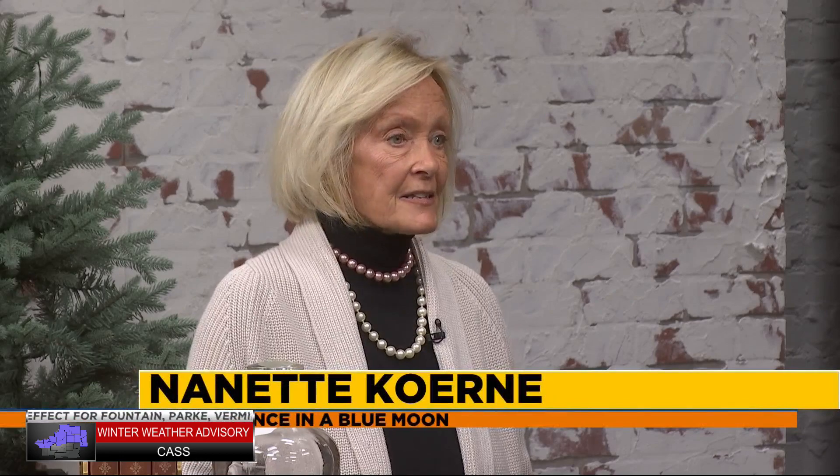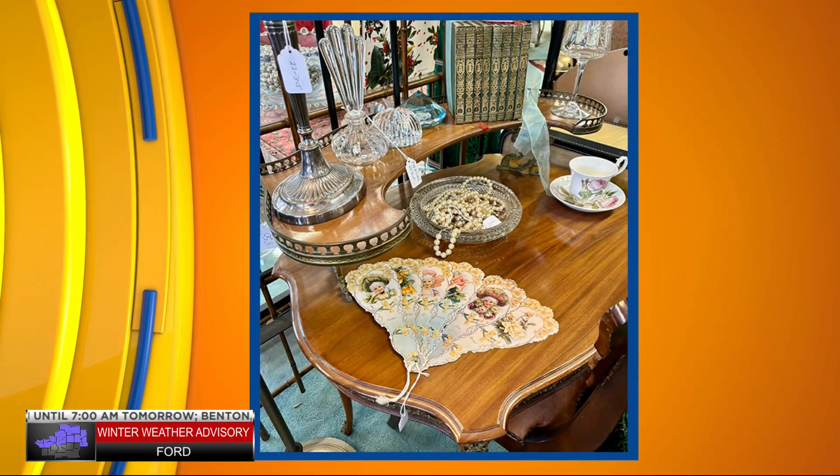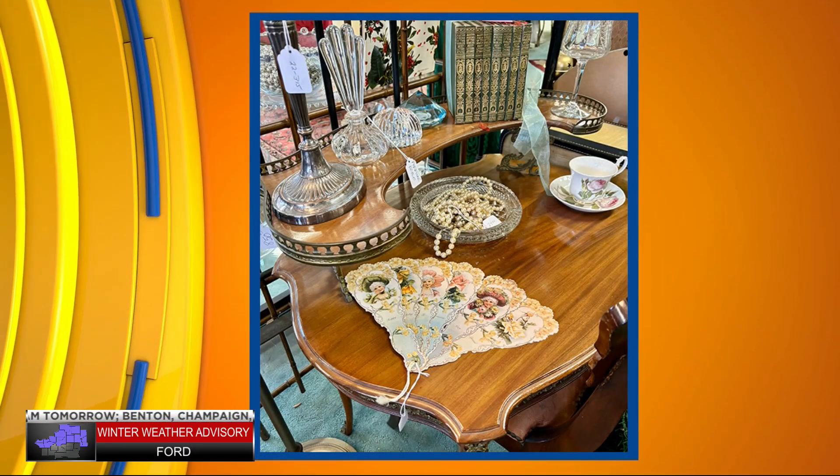Tell me a little bit more about Once in a Blue Moon. Once in a Blue Moon is a vintage marketplace and home decor. It has everything. It's a designer's dream — it has everything you need to furnish a space: florals, framed art, rugs, furniture, quality antiques, and I could go on.